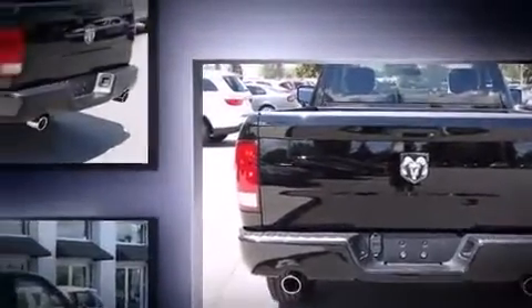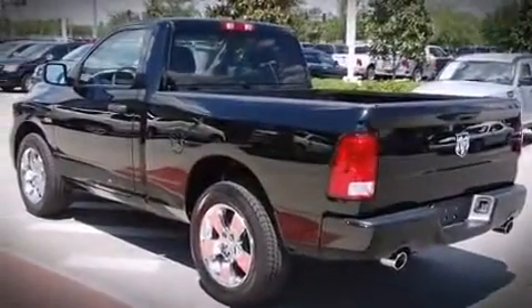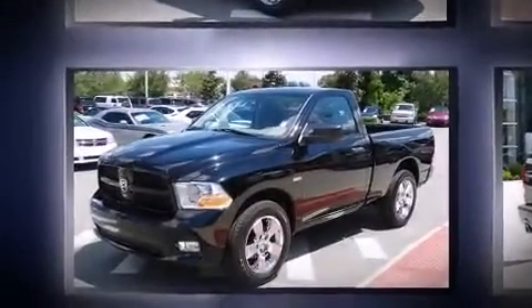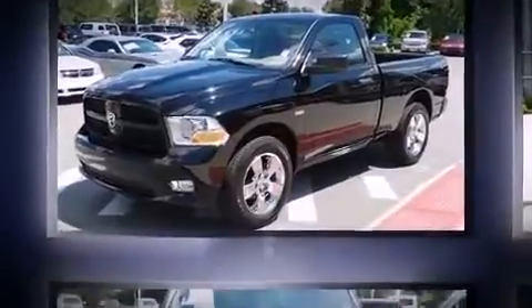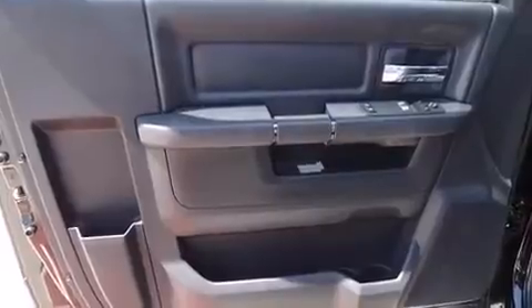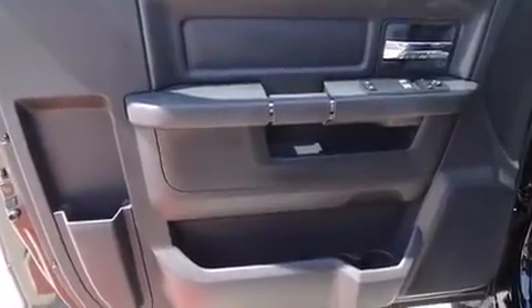Top features include air conditioning, a tachometer, variably intermittent wipers, a rear-step bumper, a front bench seat, fully automatic headlights, and more. You and your passengers will enjoy the stereo system, which includes a CD player with MP3 capability and six speakers, enhancing the audio experience throughout the interior.